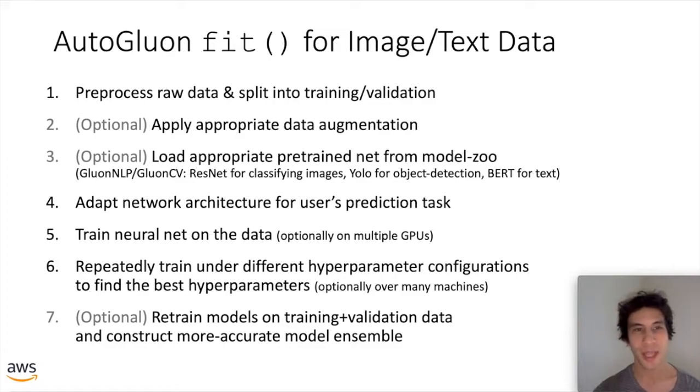AutoGluon's fit for image and text data works a little differently than for tabular data. It automatically pre-processes the raw data and splits it into training and validation sets, then optionally applies appropriate data augmentation strategies critical to boosting performance. It also optionally loads an appropriate pre-trained network — from GluonNLP for text data or GluonCV for image data — leveraging transfer learning. These pre-trained networks, trained on massive labeled datasets, are already strong general-purpose models that can be fine-tuned on your particular dataset, achieving high accuracy with far fewer labeled examples.